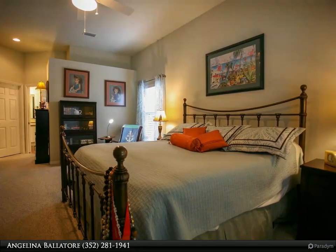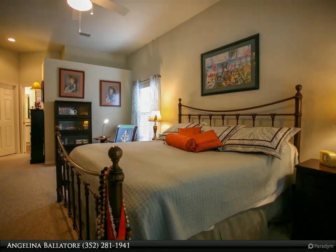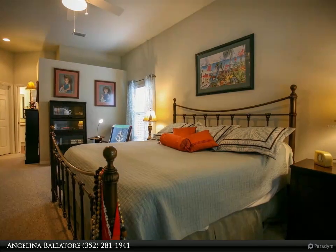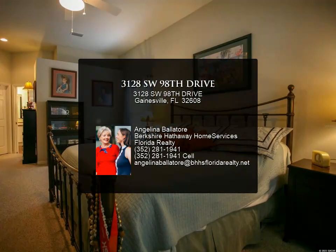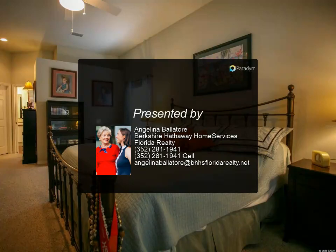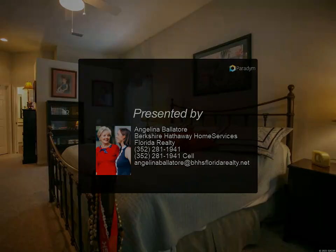Relish in the natural light from the high transom windows. Substantial laundry and mudroom with sink, plenty of cabinet space and countertops. Enjoy a clear view of the stars lounging in your pool or entertaining from your screened lanai.